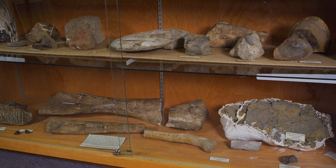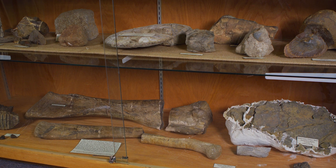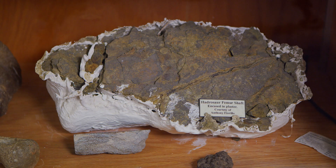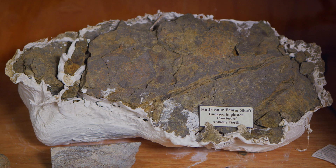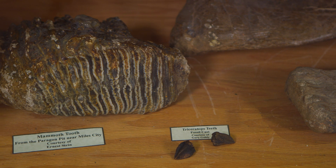In 1981 we were contacted that some neighbor children had spied some fossils sticking out of the ground on our land and wanted to know if they could go in and look. So we said sure, and we went with them, and they just started digging around. The further they went, the more bones they found, and they got pretty excited about it.